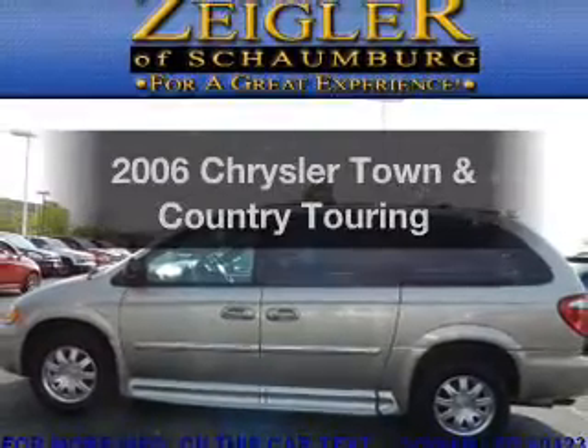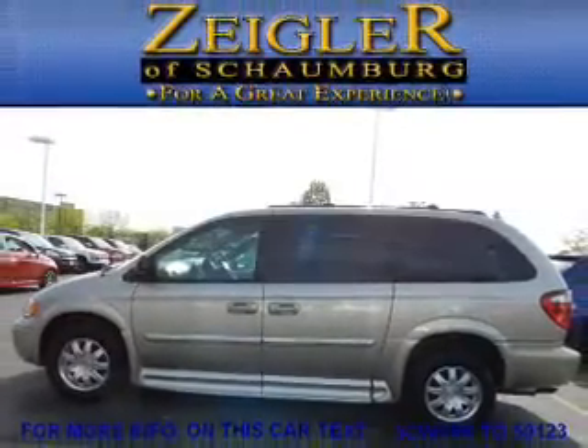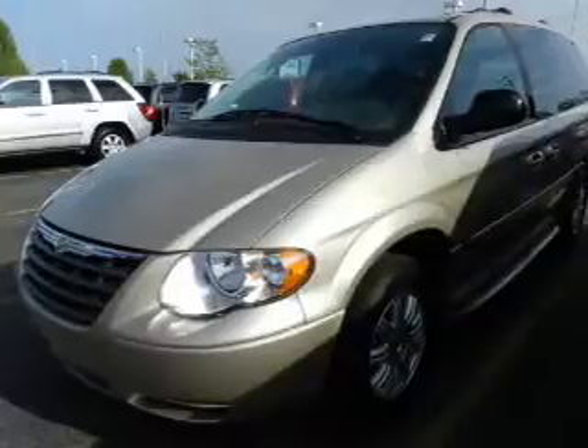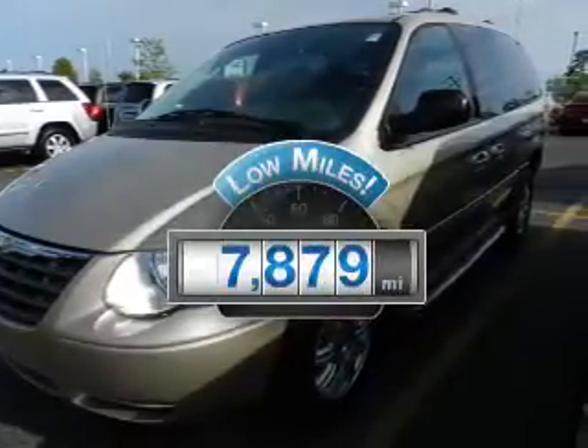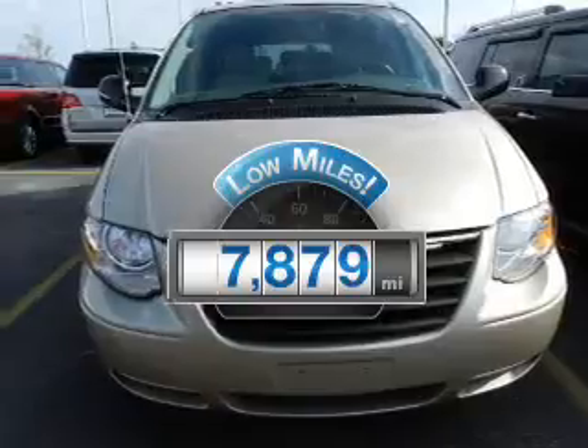Get noticed in this 2006 Chrysler Town & Country. Travel the roads in style and comfort in this great vehicle. Low mileage is an important factor in your purchase, and this vehicle delivers a low odometer reading.